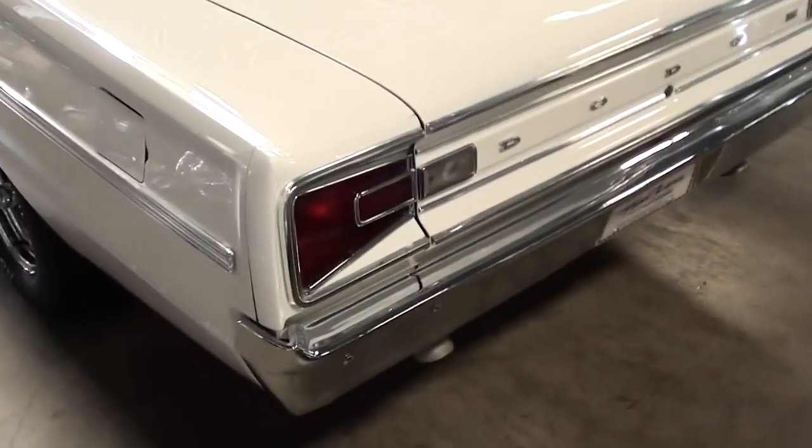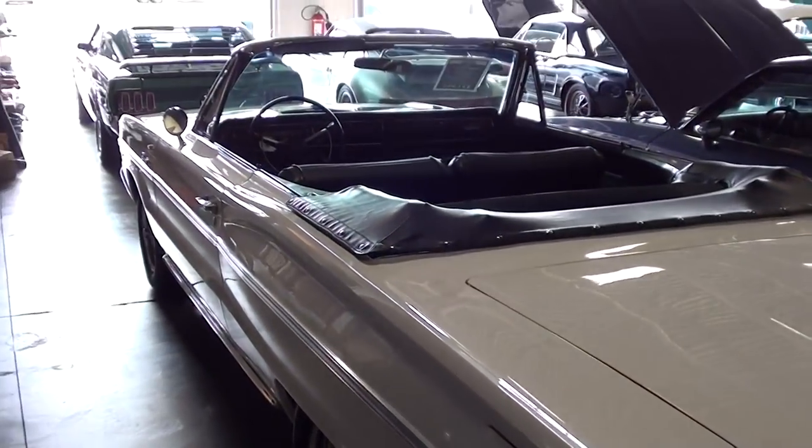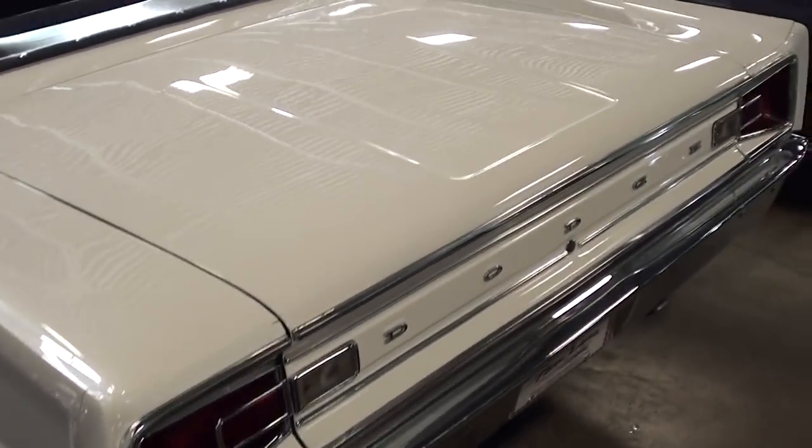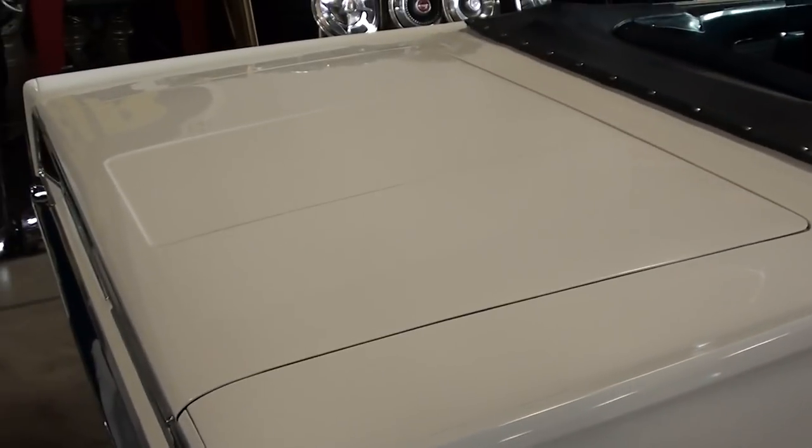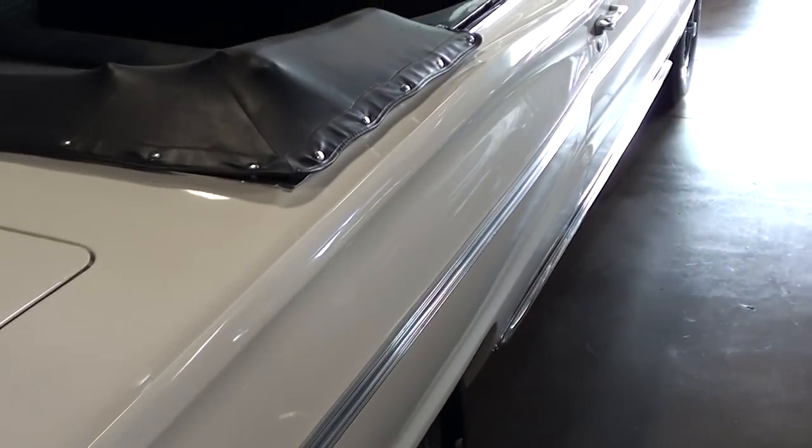I don't see too many of these — they kind of have pretty cool styling to them. The convertibles, I mean that'd be a fun cruiser in the summer. Pretty giant trunk on these things too as you can see.